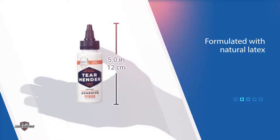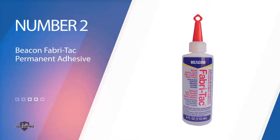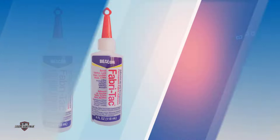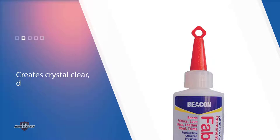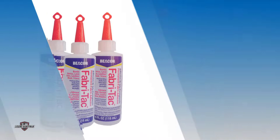Number two: Beacon Fabric Tack Permanent Adhesive. Beacon's Fabric Tack Permanent Adhesive is a professional grade product popular among fashion designers and costume creators. It doesn't require heat to create a crystal clear, durable bond that's acid-free and washable. Its formula is light enough not to soak or stain your material, making it a great option for those working with lace or leather. It also works on wood, glass, and trims.